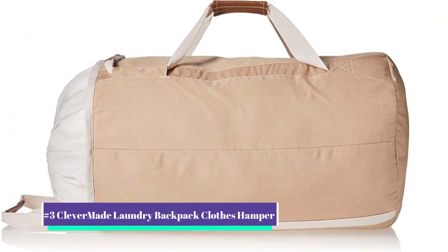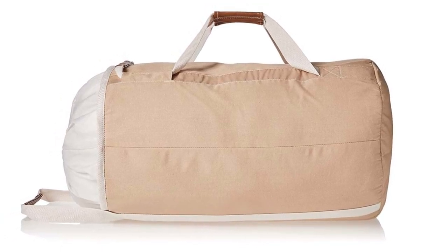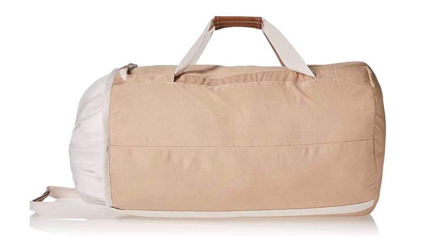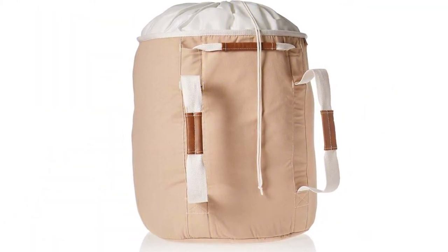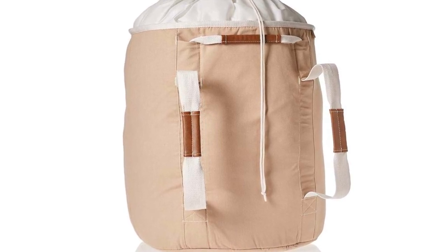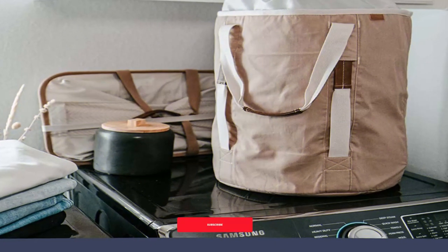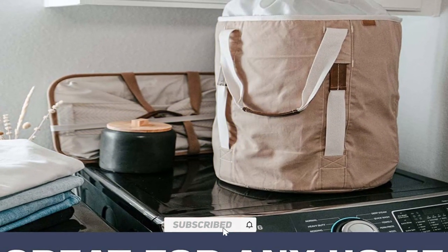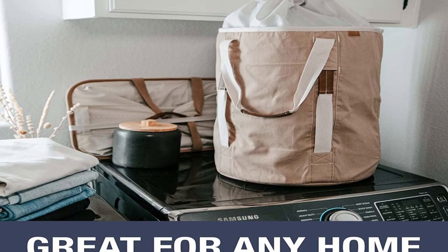Our number three pick is the CleverMade Laundry Backpack Close Hamper. Here is an in-depth product review for the CleverMade Laundry Backpack Duffel Bag Tote with shoulder straps, extra-large capacity close hamper with drawstring top closure lid. The CleverMade Laundry Backpack Duffel Bag Tote is a versatile and spacious laundry bag that can be carried as a backpack, duffel bag, or tote. Made of high-quality materials, this laundry bag is not only durable but also lightweight and easy to carry.